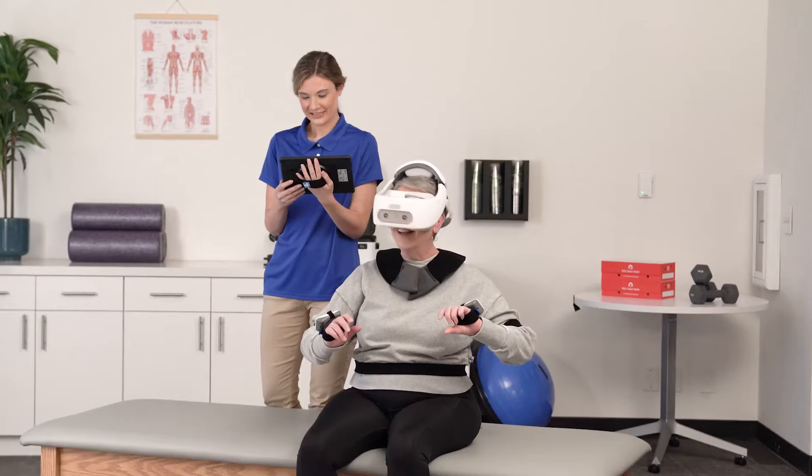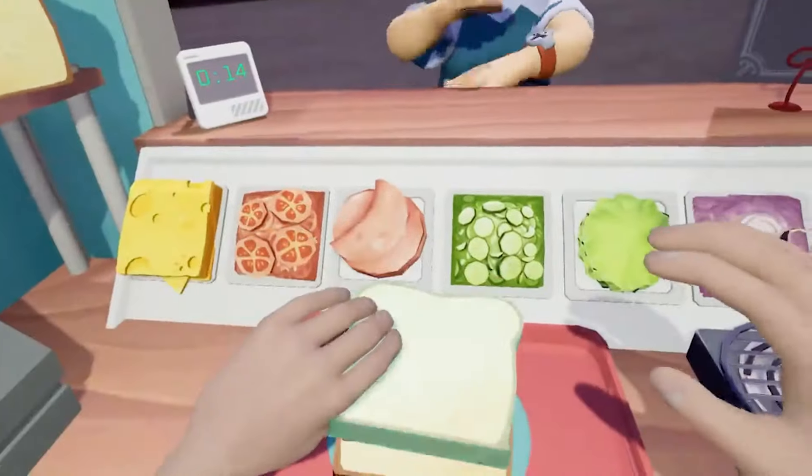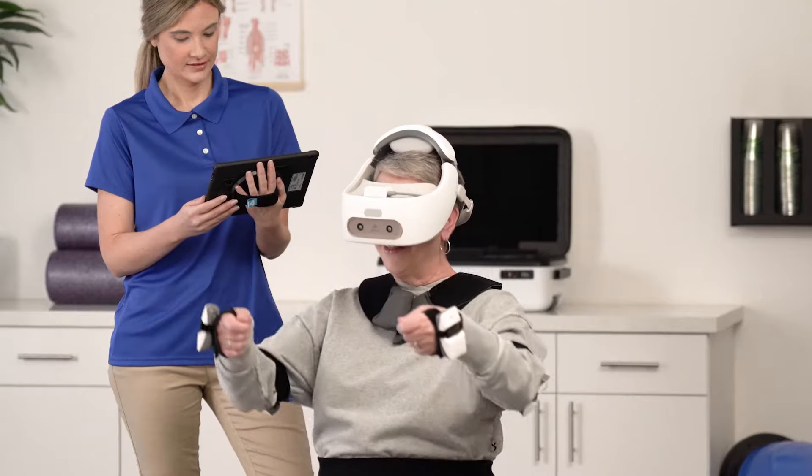Designed for clinicians to monitor and advance patient goals, Real Y-Series is intended to drive patient engagement, satisfaction, and adherence.